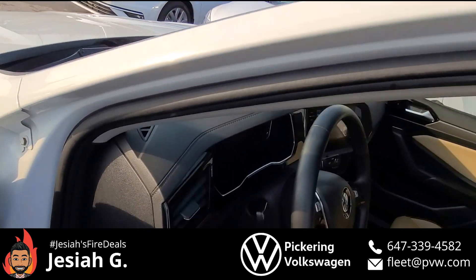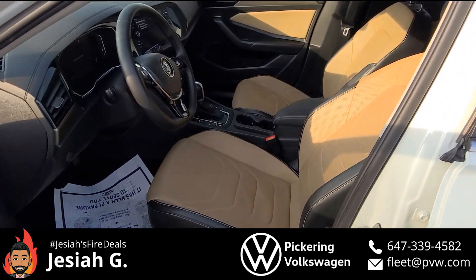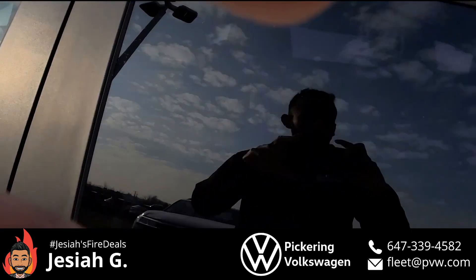Here you can see the interior of the Execline with the two-tone. You've got things like memory seats, AC seats, heated seats — but you're not buying this car for its superior build quality.